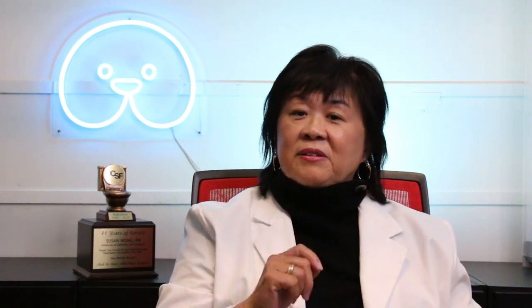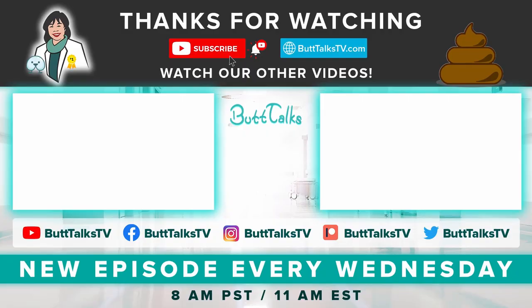Watch our video on my favorite digestive enzyme supplements to learn more on which ones work best for you. If you like our video, press the like button below. Comment on what you want to learn more about next. For more tips and tricks from Butt Talks, subscribe to our channel. Have a great poop day!